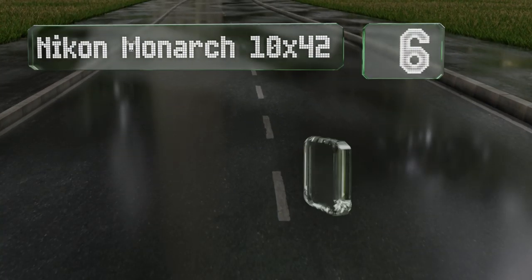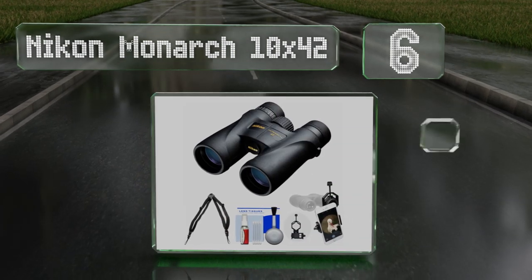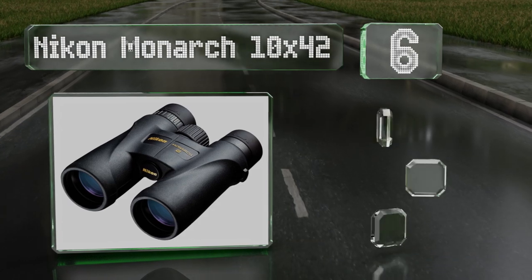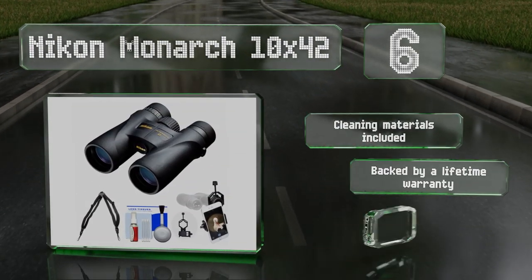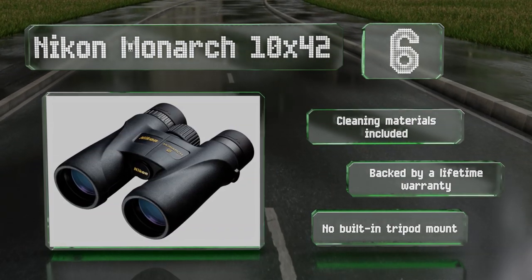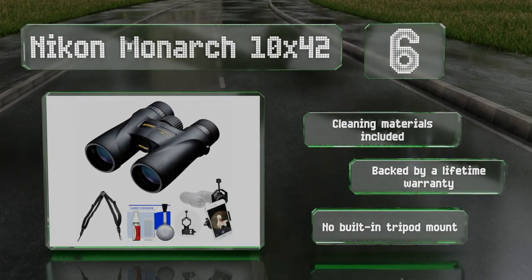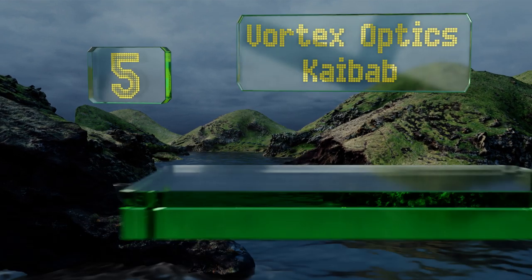Moving up our list at number six, designed for decades of use, the Nikon Monarch 10x42 feature multi-coated lenses, a lightweight body, and a tough waterproof build for use in any type of weather. They're part of a bundled kit that comes with a smartphone adapter and clamps to attach your mobile device. They also include cleaning materials and are backed by a lifetime warranty, however there's no built-in tripod mount.